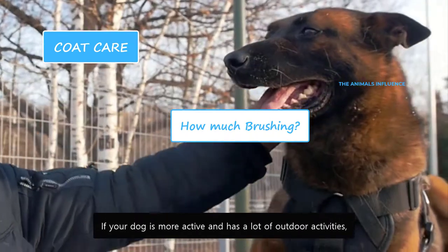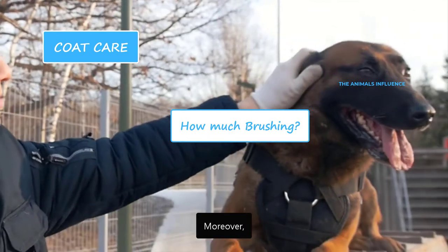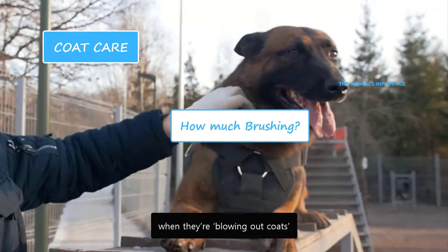If your dog is more active and has a lot of outdoor activities, he needs daily brushing. Moreover, they need special care and grooming when they're blowing out coats.